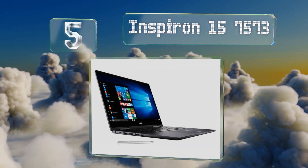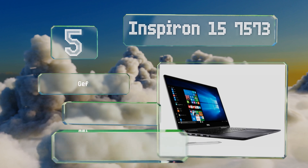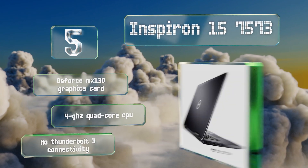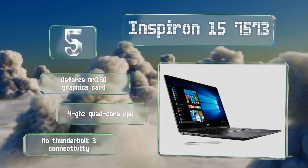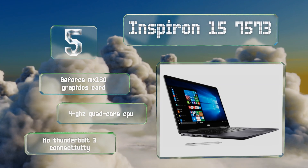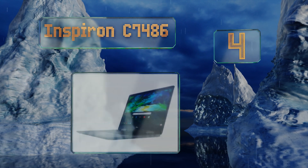Halfway up our list at number five, despite being priced well below most other flagship models, the Inspiron 15 7573 packs some seriously powerful hardware such as 32 gigabytes of RAM, a one-terabyte solid state drive, and a 2160p touchscreen. Its array of ports includes USB Type-A and Type-C as well as an HDMI output. It's equipped with a GeForce MX130 graphics card and a 4 gigahertz quad-core CPU, but there's no Thunderbolt 3 connectivity.